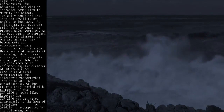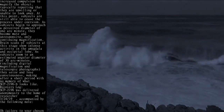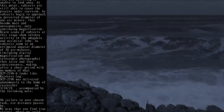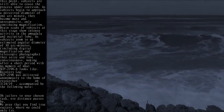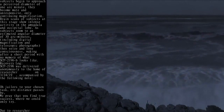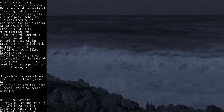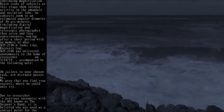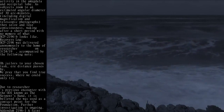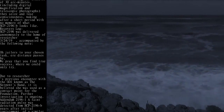As subjects begin to approach a perceived diameter of one arc minute, they become mute and unresponsive, only continuing magnification. Brain scans of subjects at this stage show intense activity in the amygdala and occipital lobe. As subjects zoom to an estimated angular diameter of 30 arc minutes, including digital magnification and telescopic photographs, they seize and lose consciousness, waking after a short period with no memory of what SCP-2196-B looks like.